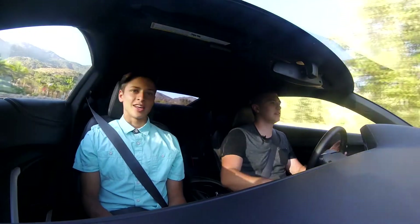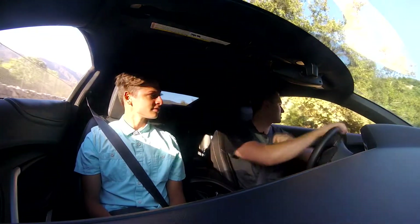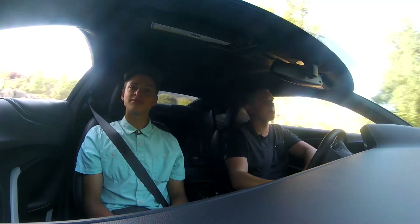In track videos the GT350 usually beats the Z06. The 1LE beats it, but that thing is quick. And everyone says it feels nicer to drive.